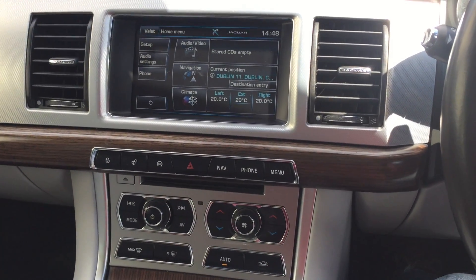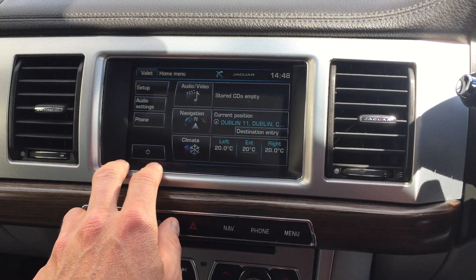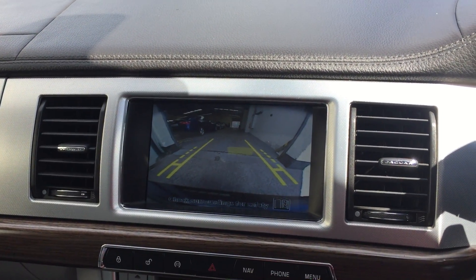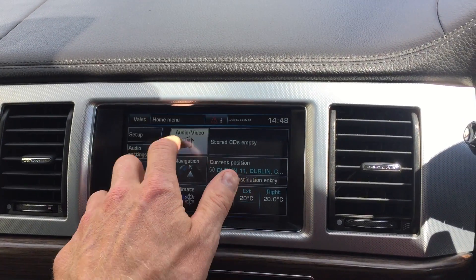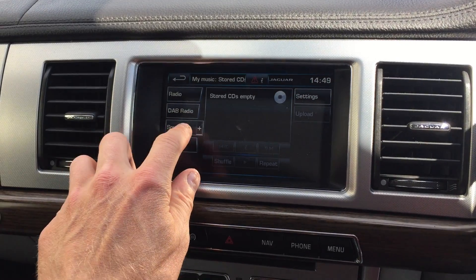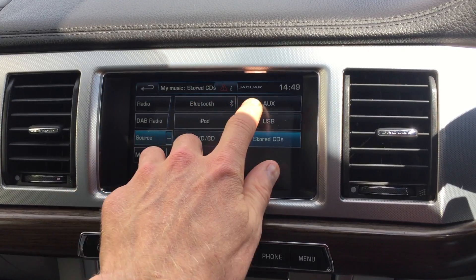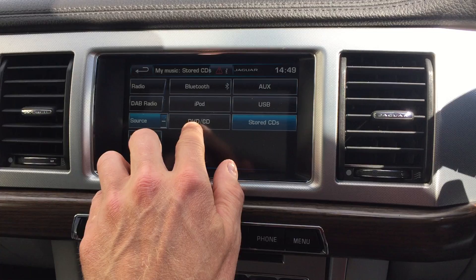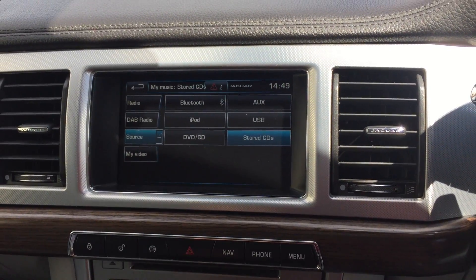The air conditioning features dual zone climate control, so left and right are separate. You also have satellite navigation, front and rear parking sensors with a colour reversing camera. For audio and visual, you've got standard radio, digital radio, and Bluetooth streaming from your iPhone via Bluetooth, AUX, or USB. There's an iPod version, you can play DVDs and CDs, and you can upload CDs onto the hard drive.